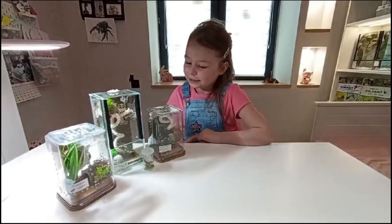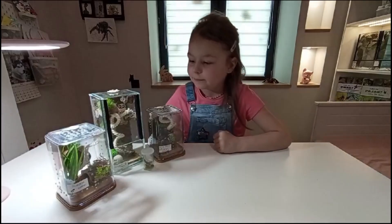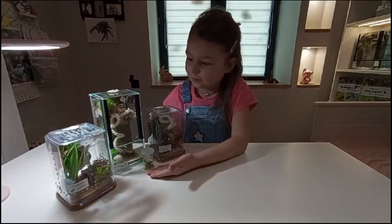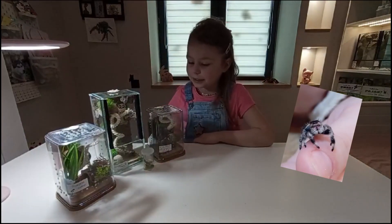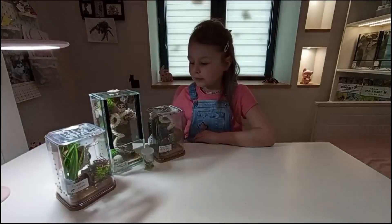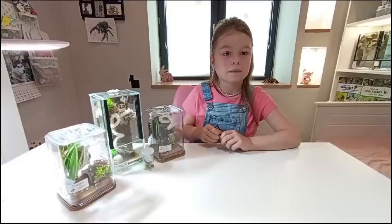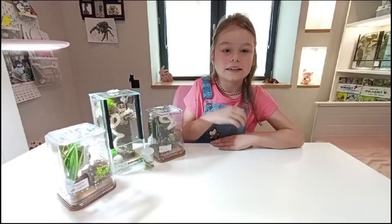Dzięki za oglądanie. W kolejnych odcinkach pokażę Wam moje pająki – jeszcze nie wiem którego, ale jakiegoś. Więc czekajcie na kolejne odcinki. To tyle na dziś, pa!